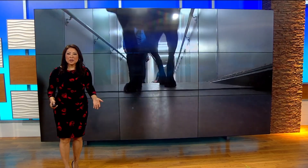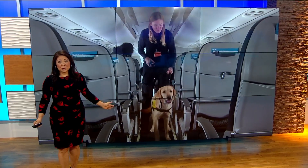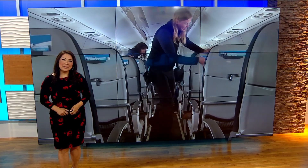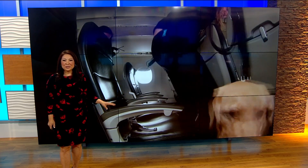Guide dogs need to go through rigorous training to learn how to stay on task, and the airport — which we all know is full of distractions — is a great place to teach a pup how to focus. CBS 8's Abby Black tracked their steps through the San Diego International Airport for their critical training.